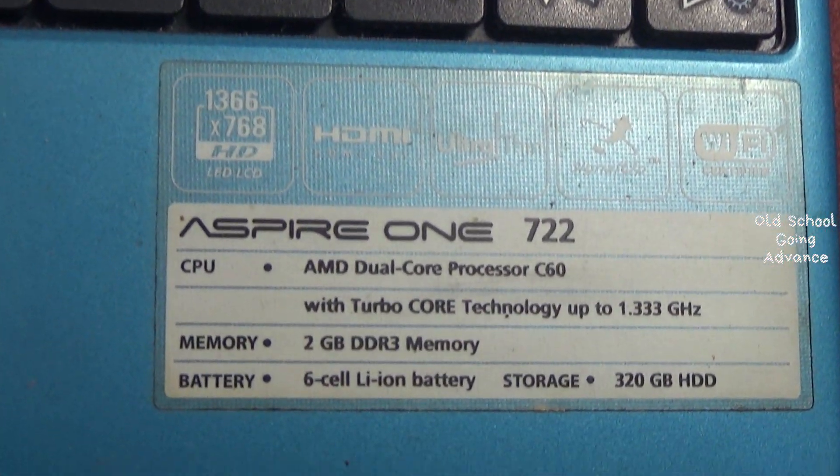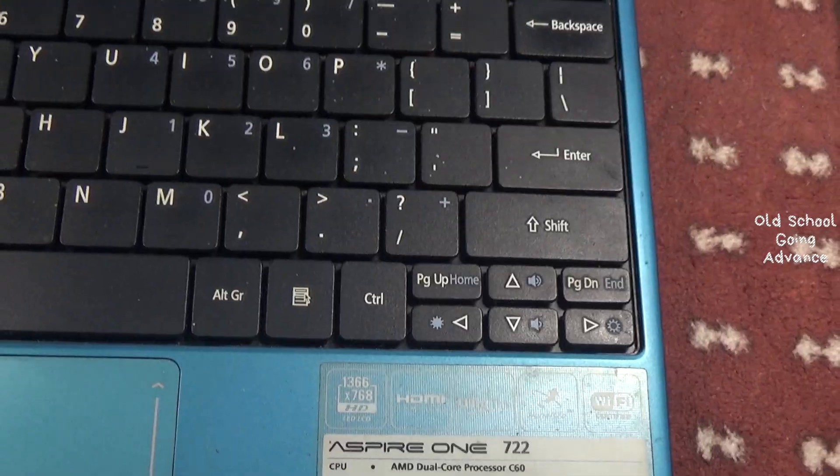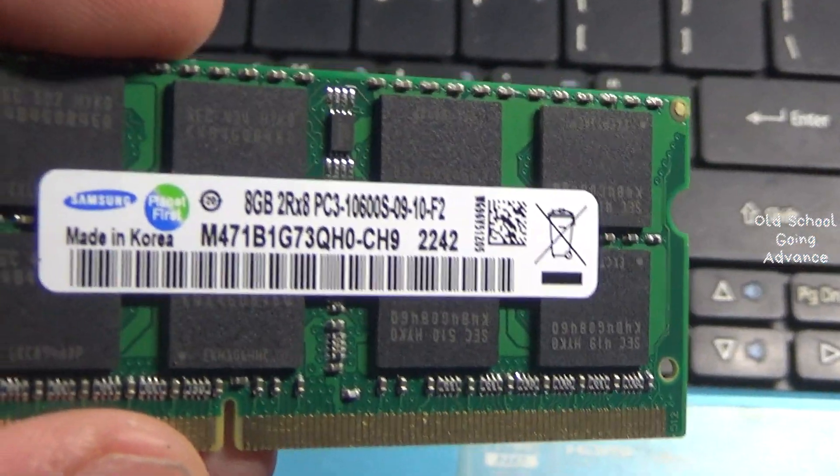An old Acer Aspire 1722 with AMD C60 inside. I will upgrade this laptop RAM to 8GB — will it work?